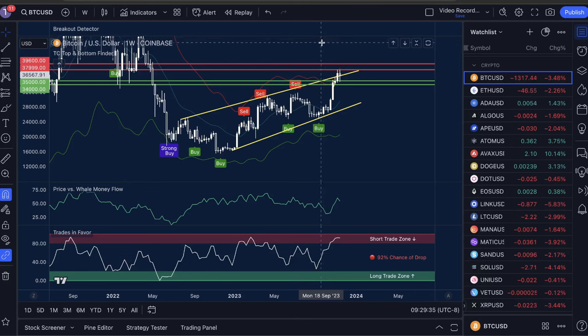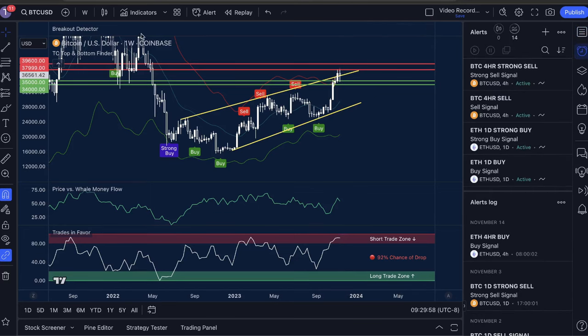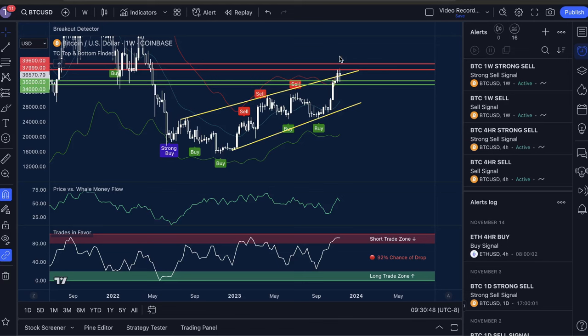What is our plan for making profits? First, I'm going to head over to the alert tab. While I'm still on Bitcoin on the one-week time frame, I'm going to set some alerts to let me know if there's a sell signal posting. I'm going to hit create alert, switch it to the TC Top and Bottom Finder, select sell signal, once per bar close, and name it 'Bitcoin one-week sell.' Then do it again, this time making it a strong sell signal, once per bar close. Now if we get a strong sell or a sell signal, either of these alerts will let me know even if I'm away from my computer, helping me make the best possible trading decisions.